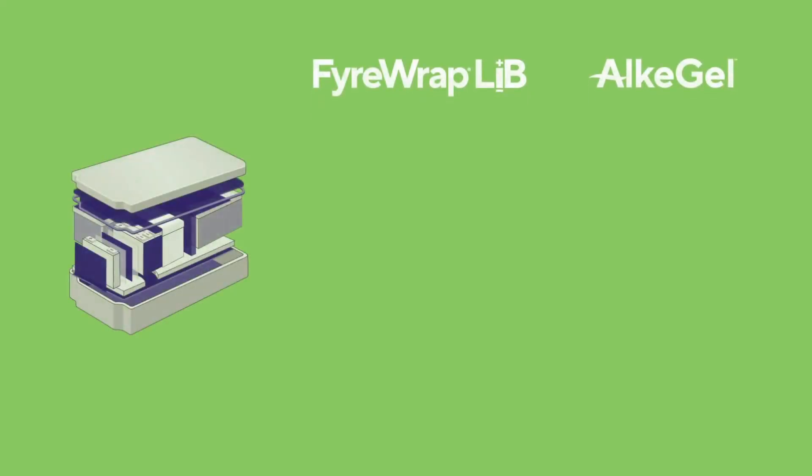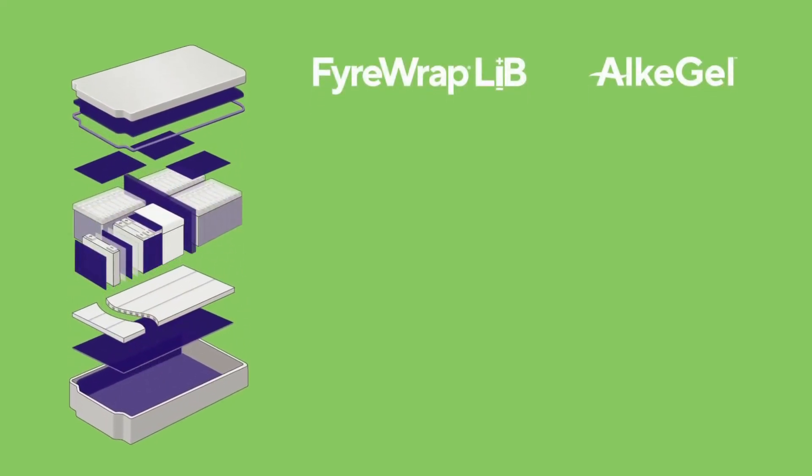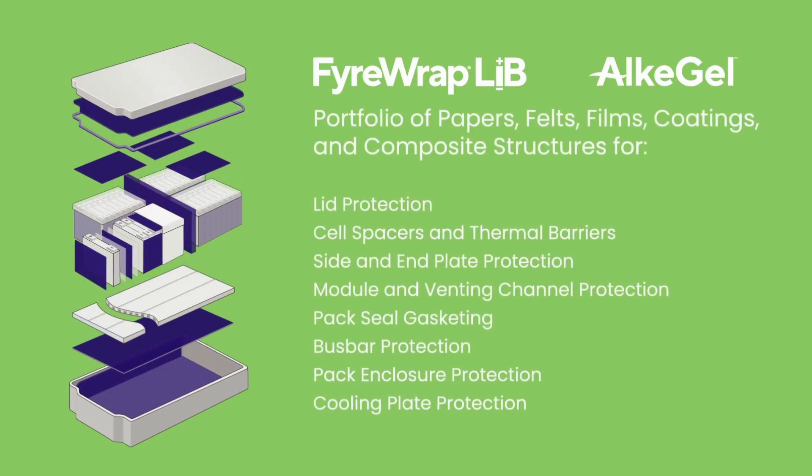Our in-pack solutions include Firewrap LIB papers, felts, films, and coatings for high-temperature thermal and electrical protection.